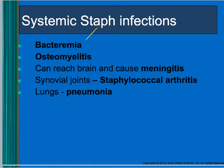Staph can also go systemic — it can get into the bloodstream and cause problems with bone and muscle, cause meningitis, arthritis, and pneumonia. Staph is everywhere, but if it gets in the wrong place at the wrong time, we have serious problems.